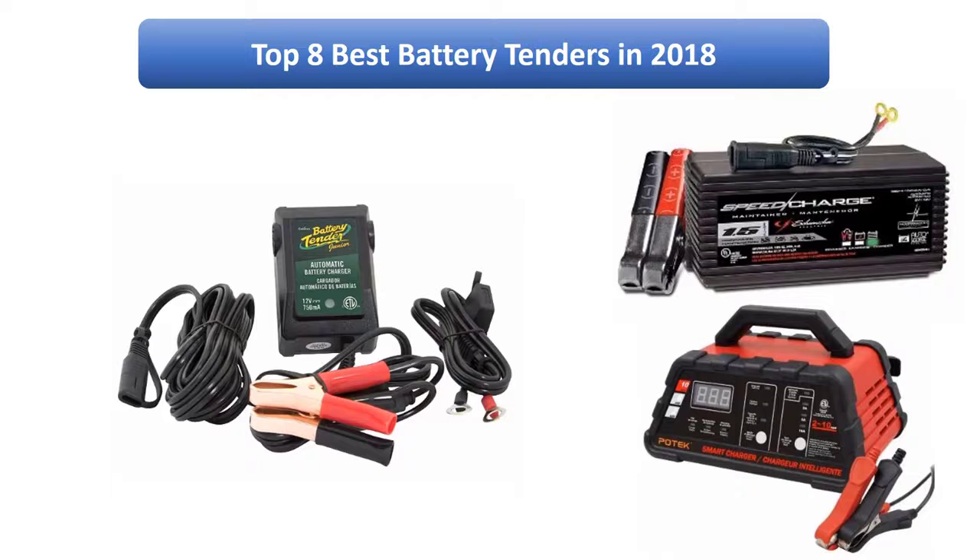Find the best battery tenders on Amazon. We analyzed consumer reviews to find the top rated products. Find out which product scored best — I am going to review the top 10 best battery tenders on the market.